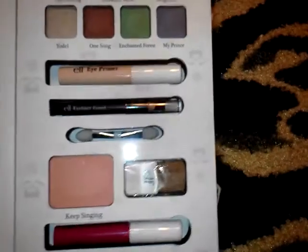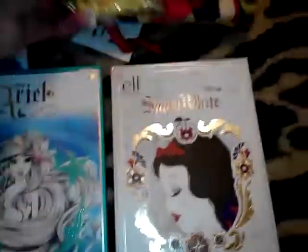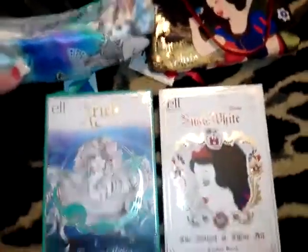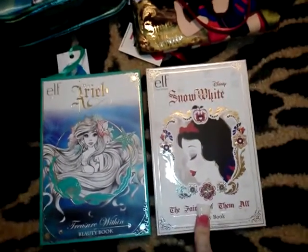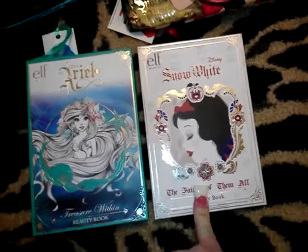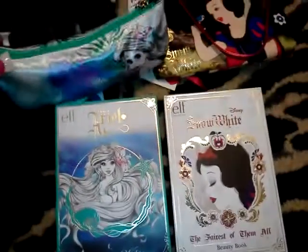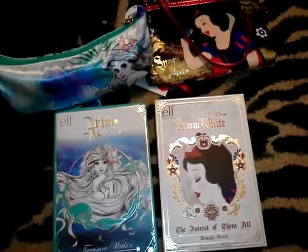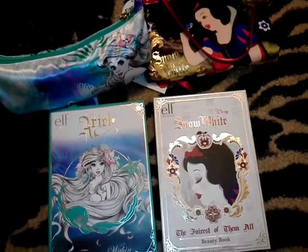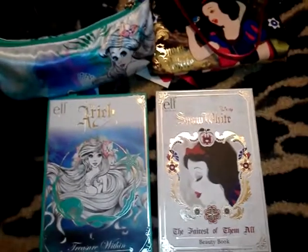I'm definitely going to keep my eye out for more of these Disney ELF beauty books and cosmetic bags. They have way more than just this stuff — bronzers, eyelashes, lots of little things to choose from. I believe this beauty book was around $12.99 to $14.99. If you guys see any of the new ones or the villain ones, leave them in the comments below so I can go buy them! I hope you guys are having an excellent week and I'll see you in my next video. Bye!